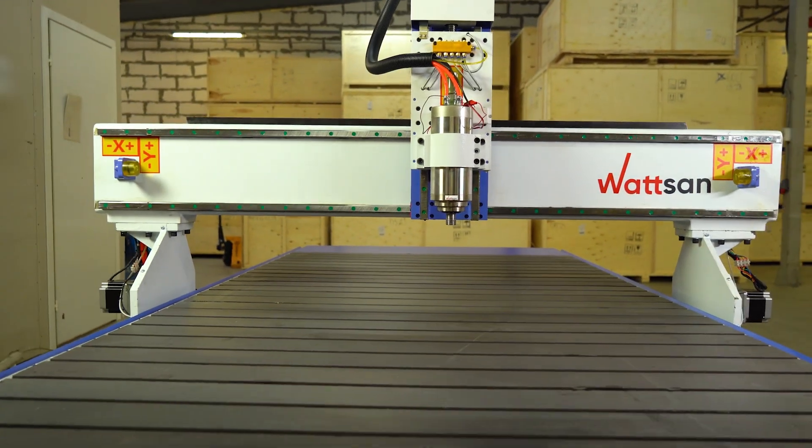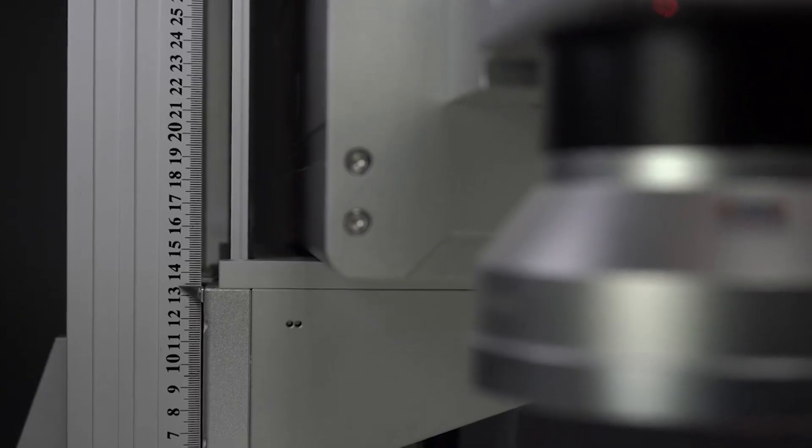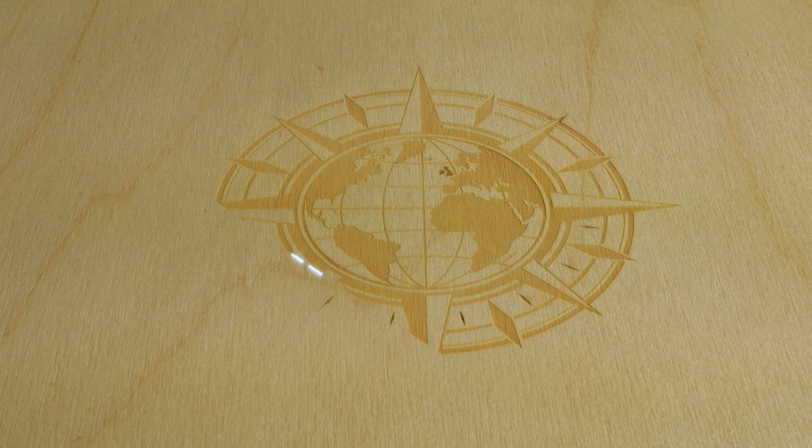You can cut and engrave with the milling machine. But if you only need to engrave or mark metal and non-metals, there is a UV marking machine — you can find it in the description — which allows you to mark and engrave on any type of material.